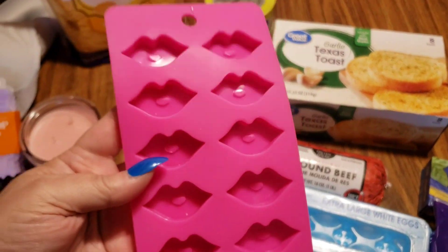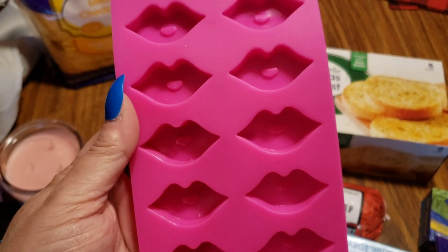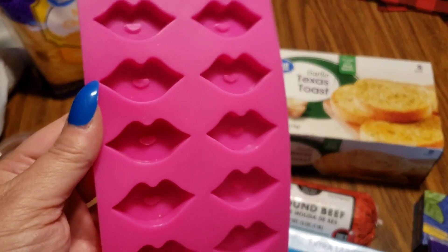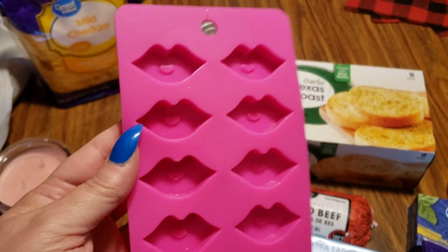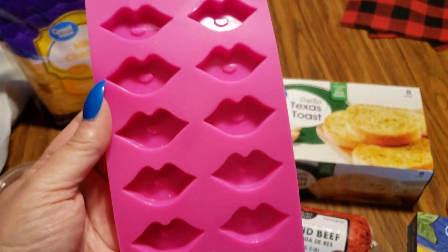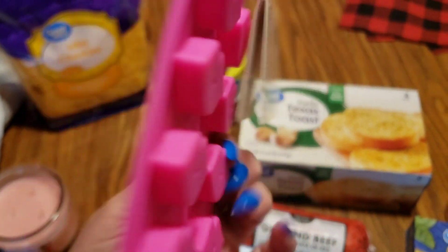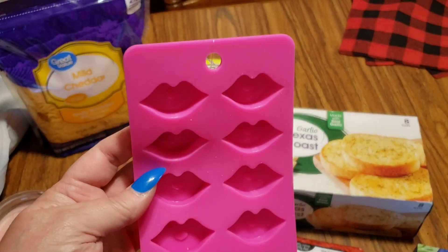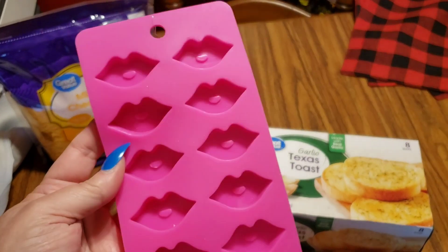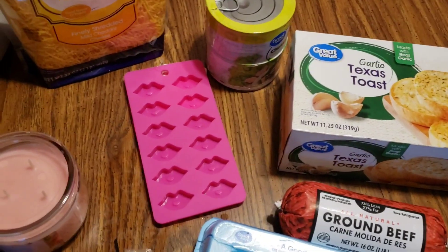The other day I was doing a haul and I said I'd love to have some of these silicone candy maker things in lips. Somebody wrote back and said Walmart has the lips. So I went over and looked in the holiday Valentine section, and sure enough, here are the lips. They are absolutely fabulous — I love that they are hot pink. Adding them to my silicone collection.